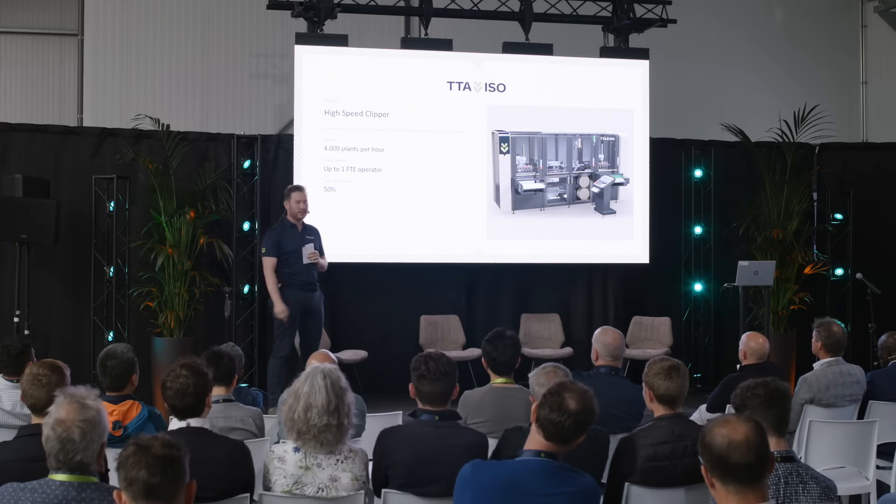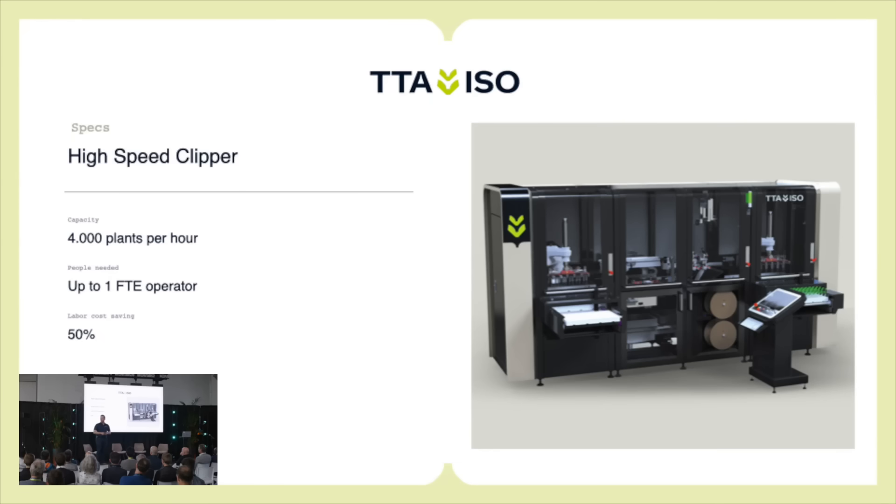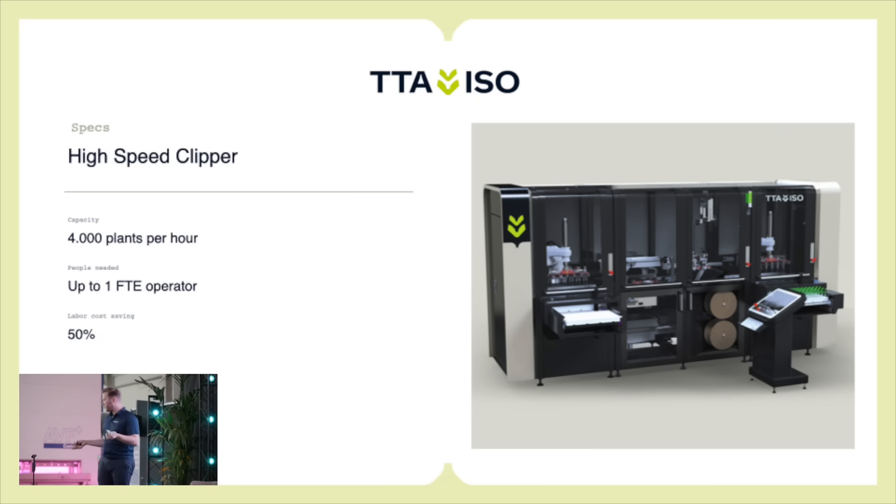First, the clipping machine. Some of you already have a clipping machine from us. It has a new logo and new branding so it looks even better now. The main goal of this machine is to save you labor — it doesn't do the full process of grafting, only 50 percent. It cuts the rootstock and puts a clip around it, but it can still do 4,000 plants per hour with one operator. This machine is more affordable than the bigger one, and it works for both grafting above and under the cotyledons.